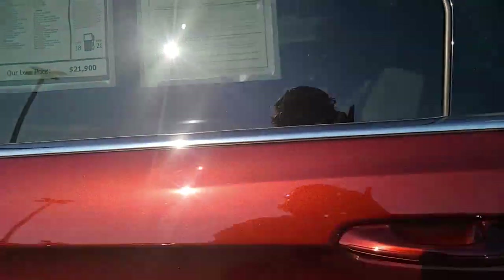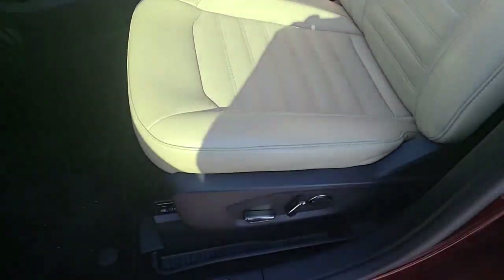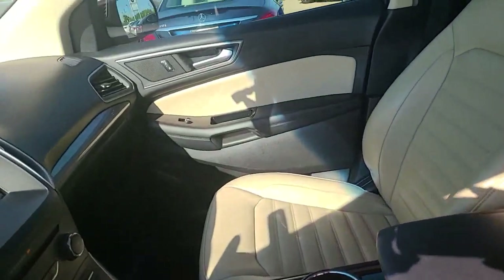I'm going to show you the front. Again, pristine condition. I thought my video had stopped.